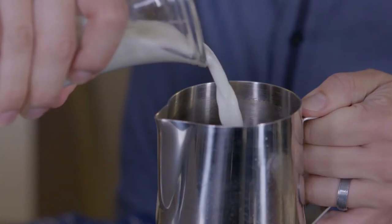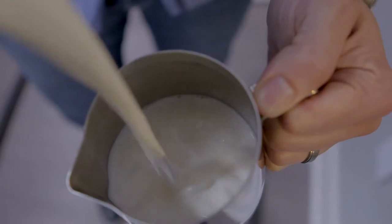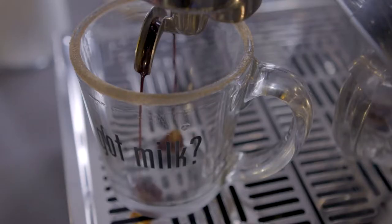Café con leche is such a thing — it's that steam wand, it's getting the milk, it's frothing it. The way it feels when you drink it, the viscosity of that milk.